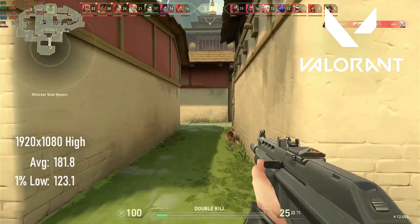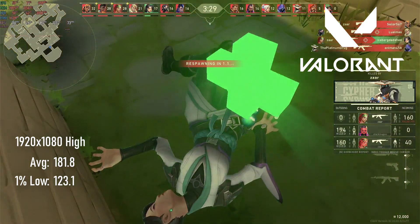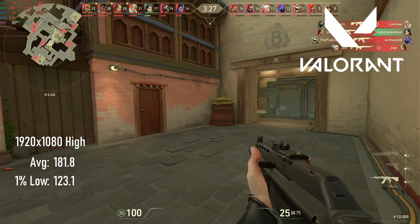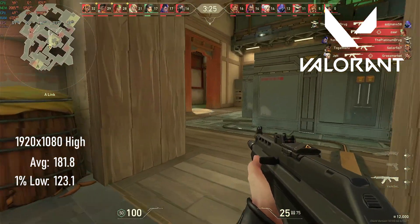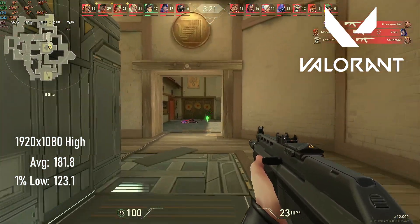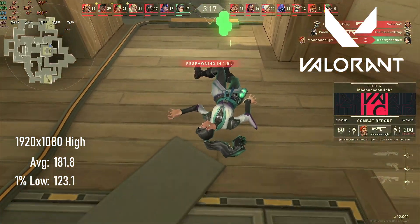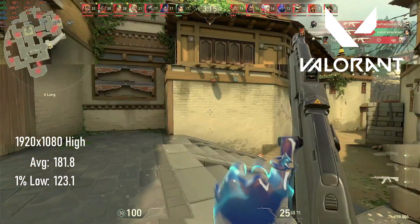If you've been watching other videos in this series, you might remember that Valorant doesn't present a strong argument for spending more on premium GPUs. This time the R9 290X scored an average of 181 and 1% lows of 123 — basically we're talking about margins of error differences between the three cards.